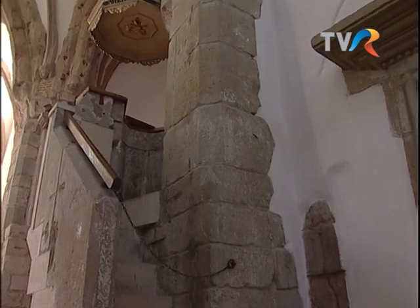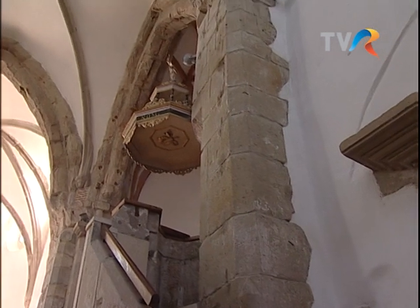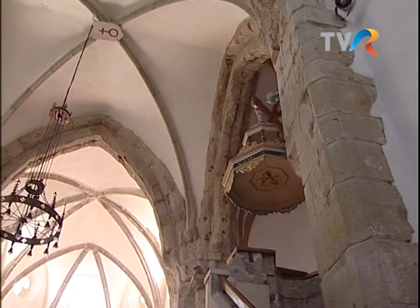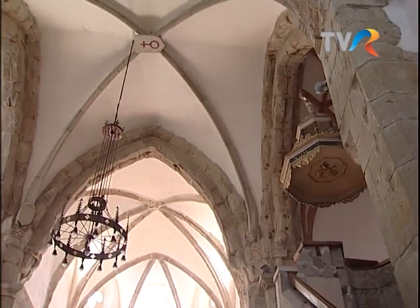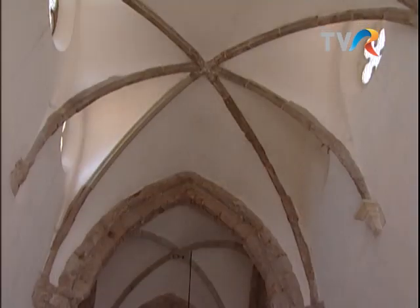Biserica a fost construită în plan de cruce greacă în secolul al XIII-lea. Bolțile în ogivă și capelele laterale flanchează apsida principală de formă poligonală.